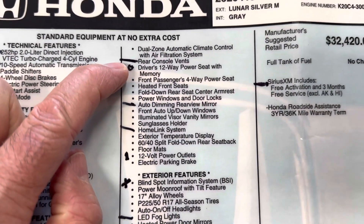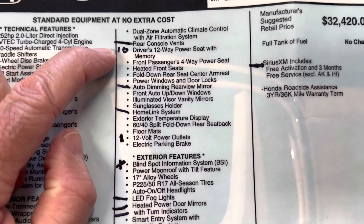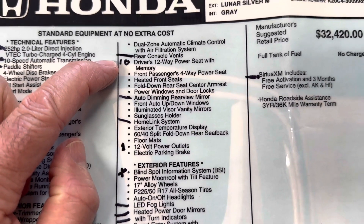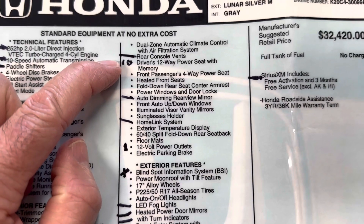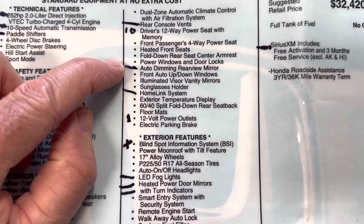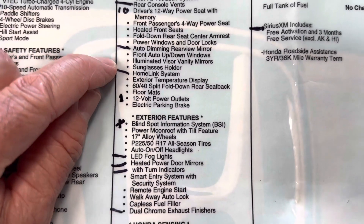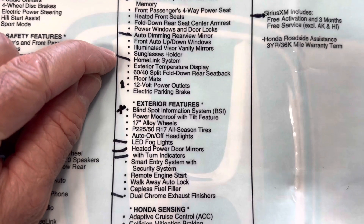The rear console vents — you get no vents for the rear passengers. You have 10-way driver power seats instead of the 12-way on the previous car. Auto-dimming rearview mirror — nope, you're not going to get that standard. Honda Link system — nope.